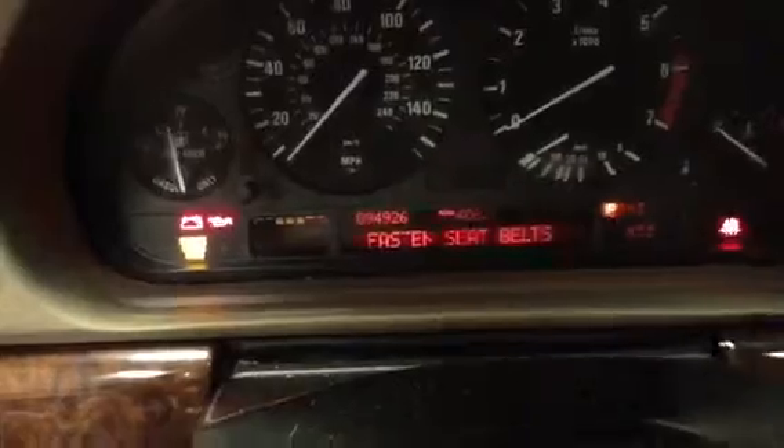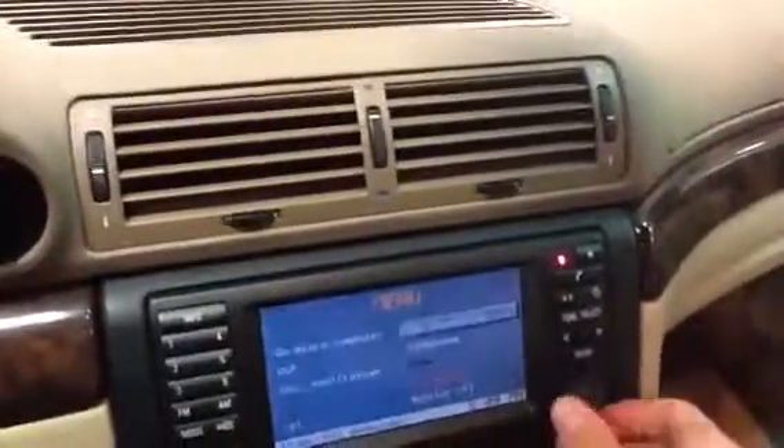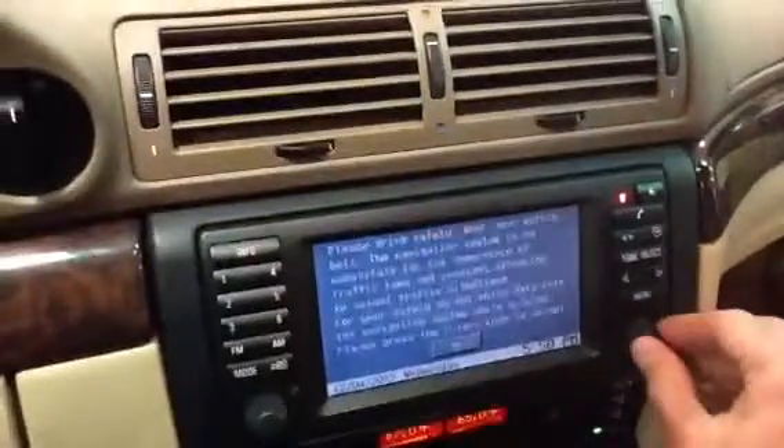The car runs very well. Just give me a quick poke inside. It does have navigation. Again, 94,000 miles on it. The car does run very strong. Everything is working in terms of climate control. With the roller dial, you can bring it back to the main menu — that's how you roll it along, click it on. The navigation does work.